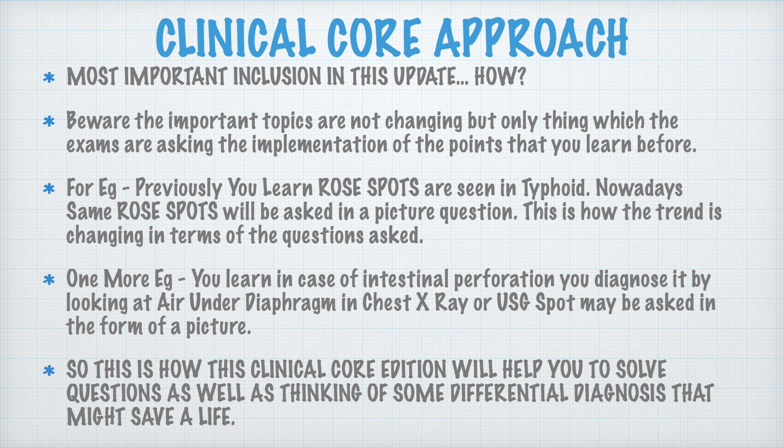This is one advantage of the Clinical Core Approach. Another example: in case of intestinal perforation, an emergency condition, you diagnose it by looking for air under the diaphragm on a chest X-ray or the USD spot on ultrasound whole abdomen. Previously this was asked as a one-liner. Now they give the chest X-ray or the USD spot as a picture question, and you have to diagnose whether it is intestinal perforation, normal gas, or something else. This clinical core approach makes you learn by this method so you can think through the diagnosis at exam time.